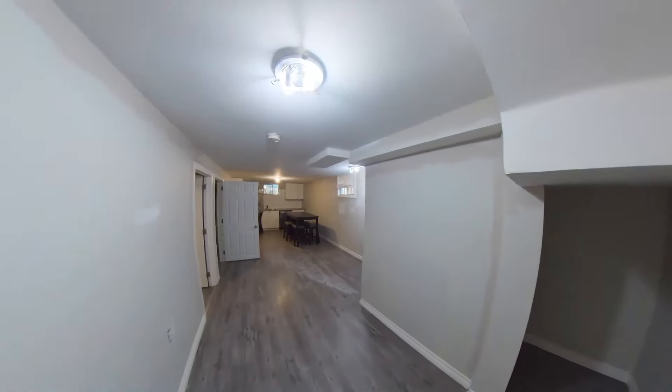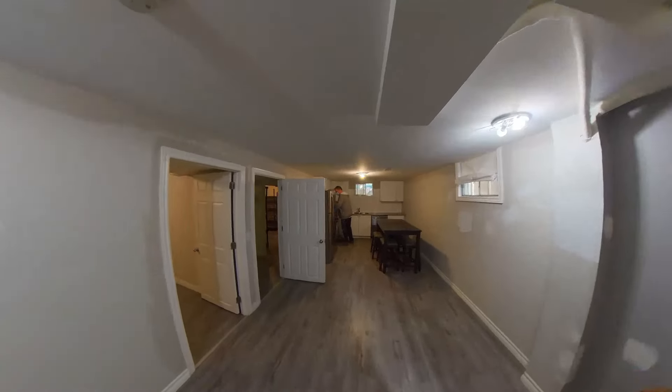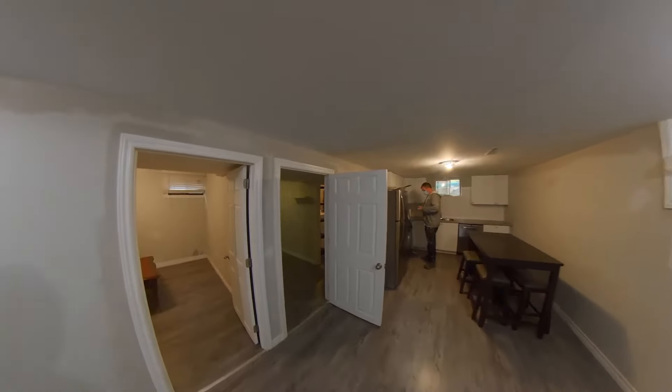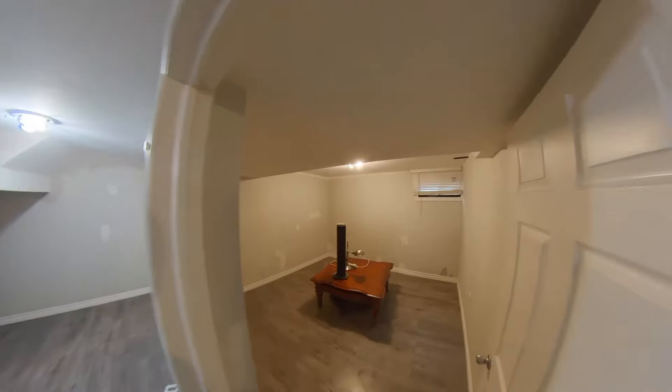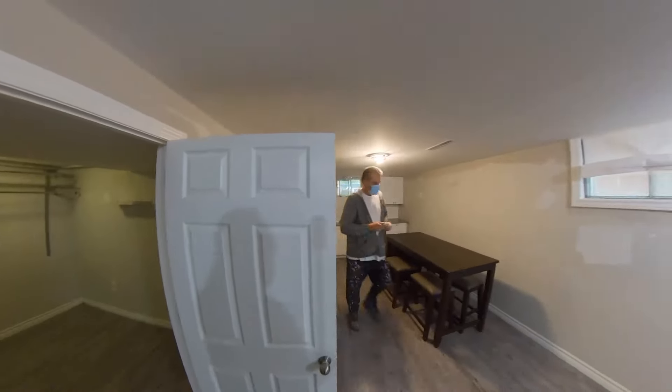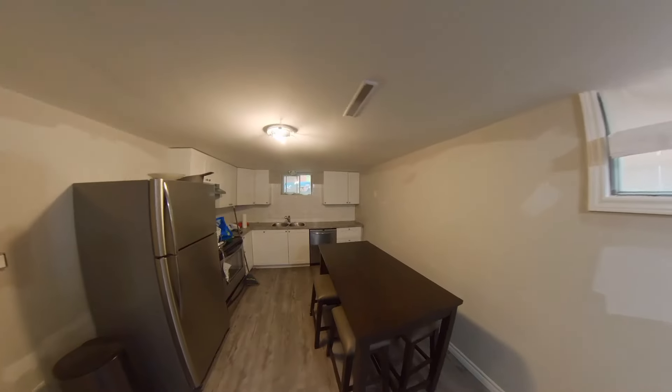The one-plus-den description is the perfect scenario, that way there's no issue with roommates — one roommate having to go through the other roommate's bedroom to get to the bathroom. Nothing we can do about that; it is what it is.